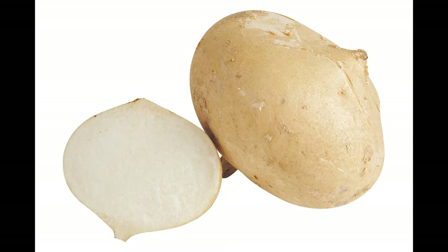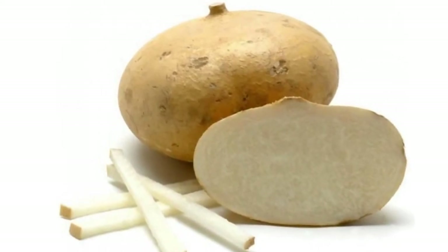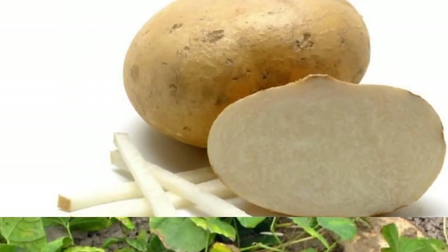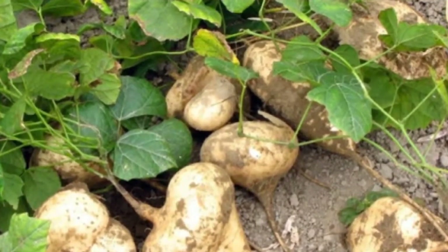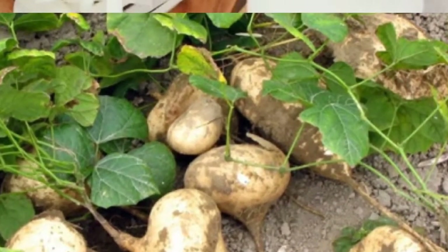Is jicama good for diabetics? Jicama is a fruit that is shaped like a turnip. It is extremely nutritious and provides a lot of health benefits to all those who consume it on a regular basis. However, you have to be extremely careful while you are a patient of diabetes and need to think twice before including anything in your diet.